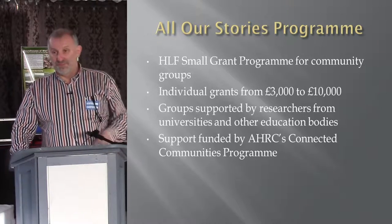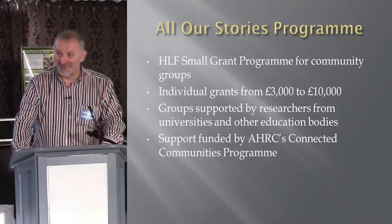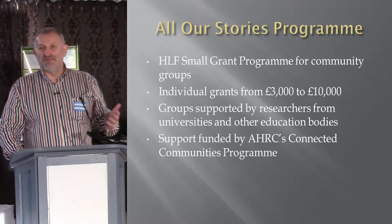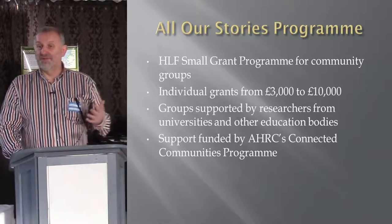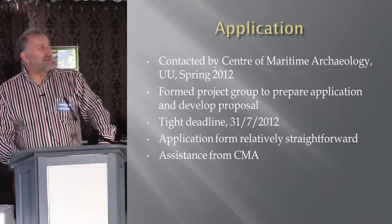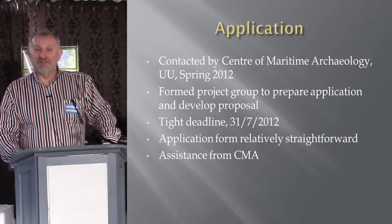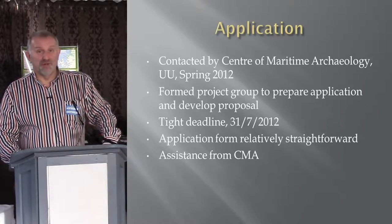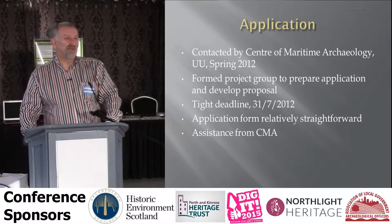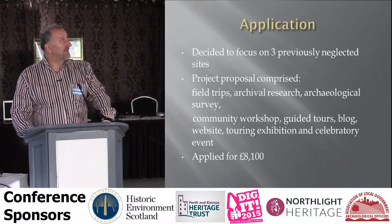Through our loose relationship with academics, we heard — through colleagues at the University of Ulster — about an HLF small grants programme called All Our Stories, which was run in 2013. There were small grants for three to ten thousand pounds. Although we had all these ambitions to do things rather than just be a monthly talk group, we'd never sat down and thought about how we were going to pay for it. The key thing was that through the Arts and Humanities Research Council, they were funding researchers from universities to help local groups do the project. We put in an application, staff at the University of Ulster helped us fill in the form, and we formed a little project group of about six or seven people.